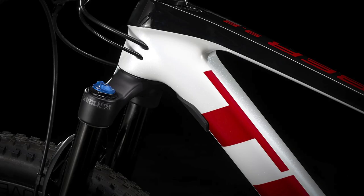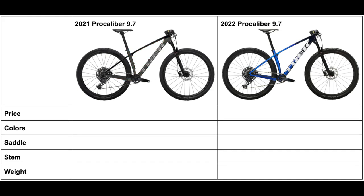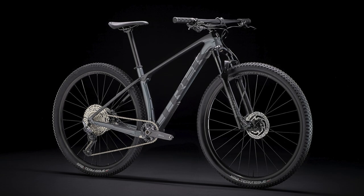I'm going to organize this video by talking about each model in the range, and I will be completing tables for each bike and showing them at the end of the video so you can see all the changes in one place. At the end I'll also give my thoughts on these 2022 changes, but let's get into it.